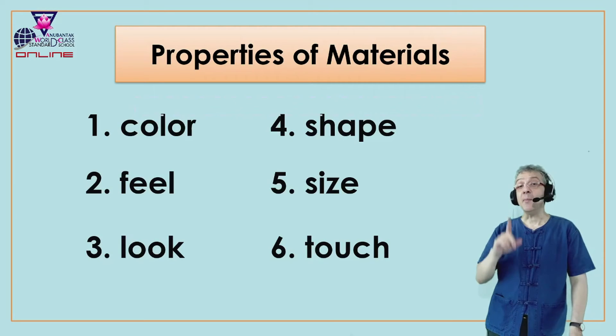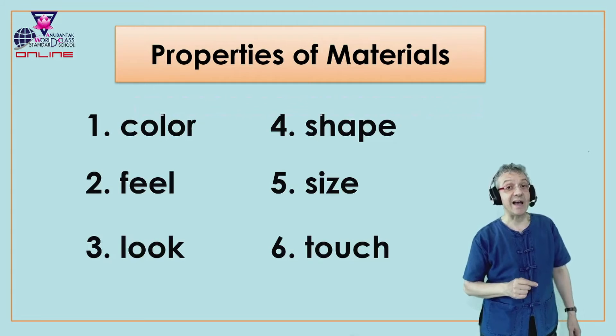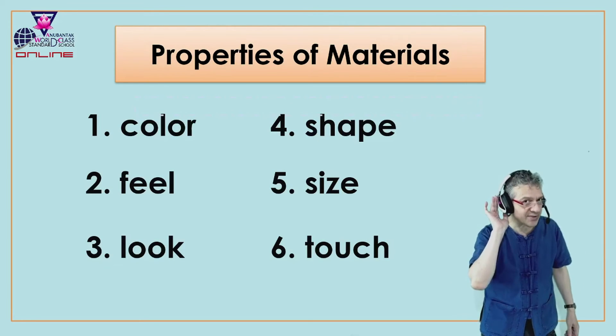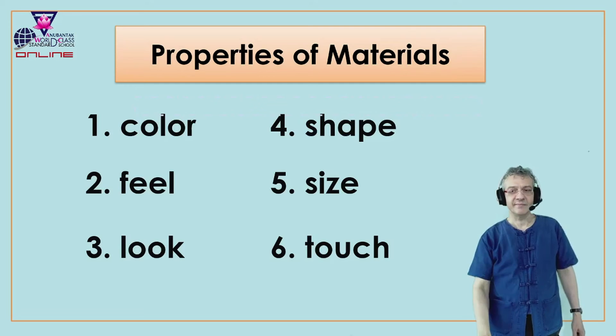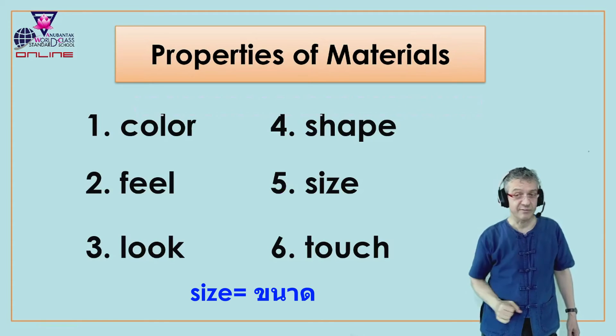Okay, number five. Number five, I think you know, is size. S-I-Z-E, size. Everyone say size. Again, size. And in Thai we say? Very good. What's the size?